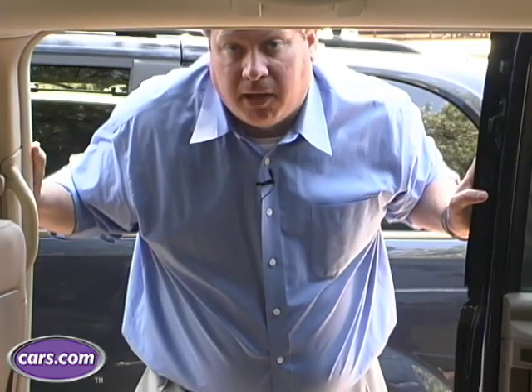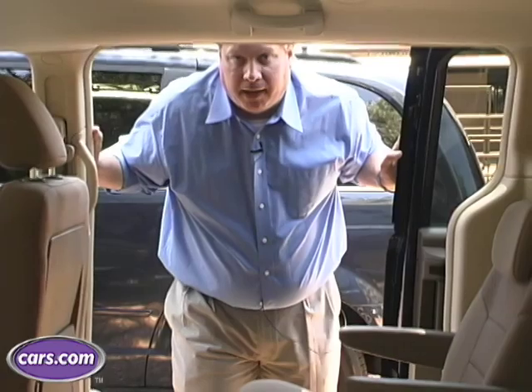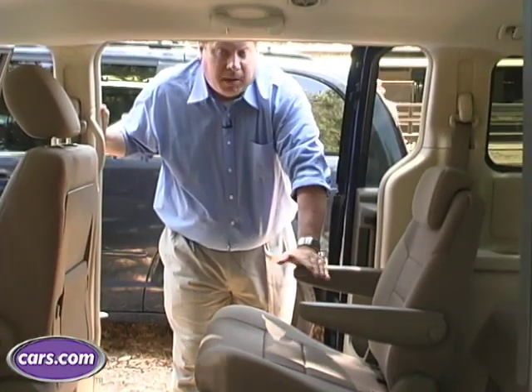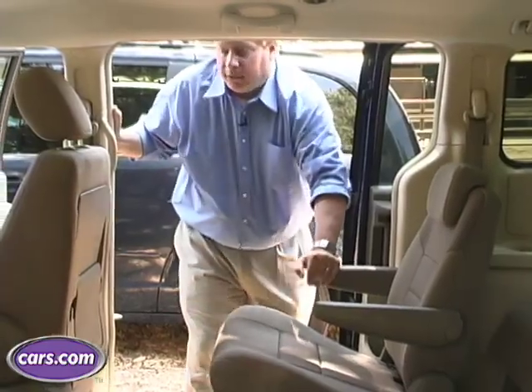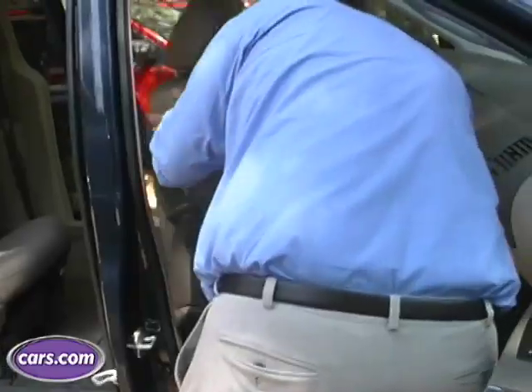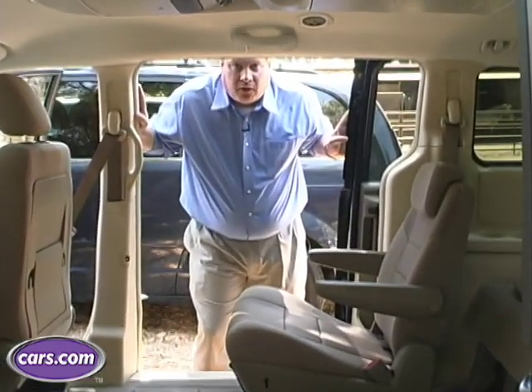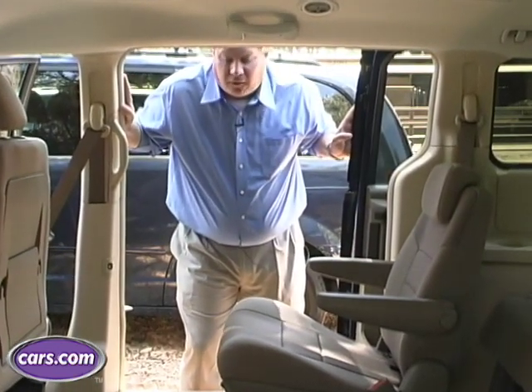The second option is the Stow 'n Go seating for the new generation of Chrysler minivans. These were introduced in the last generation and proved to be a big hit. You can actually do this pretty much with one person — it's maybe easier with two, but it can be done with one. First, we've got to move the front seat all the way up and out of position. Of course, you're going to want to do this in a situation where you're stopped — you can't do this on the fly.